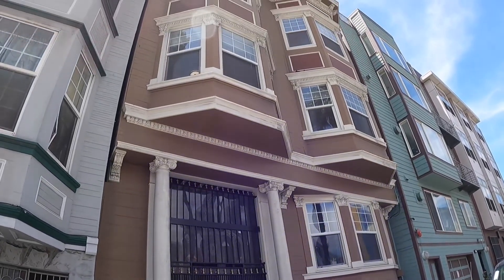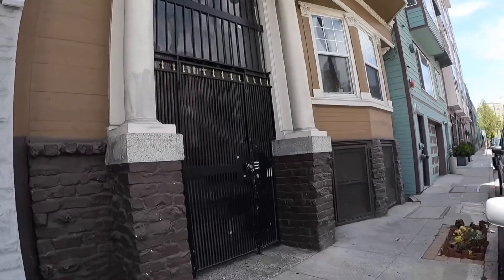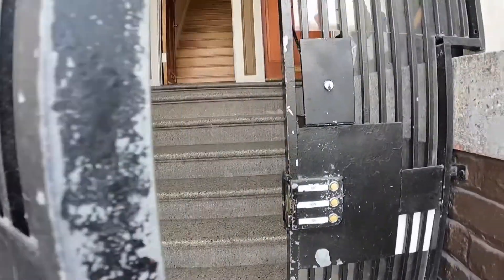This is a video tour of 58A Harriet Street. This is the exterior of the building. We're going to be touring a three-bedroom Edwardian located in SoMa.